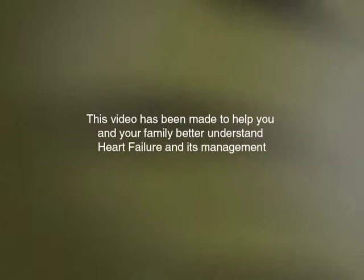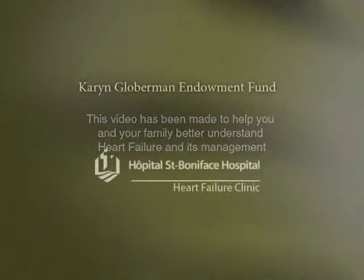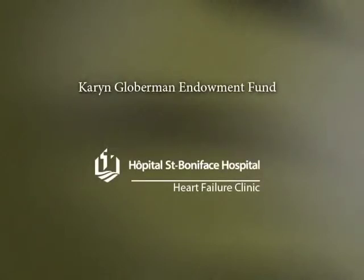This video has been made to help you and your family better understand heart failure and its management. It has been made possible with the support of the Karen Globerman Endowment Fund and the St. Bonnevis Hospital Heart Failure Clinic.